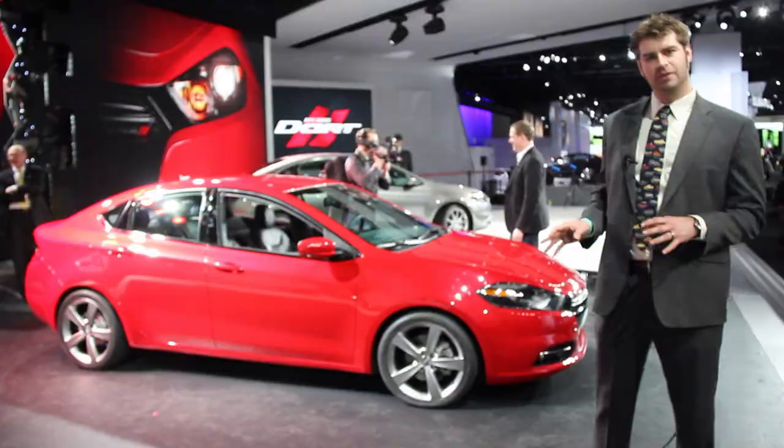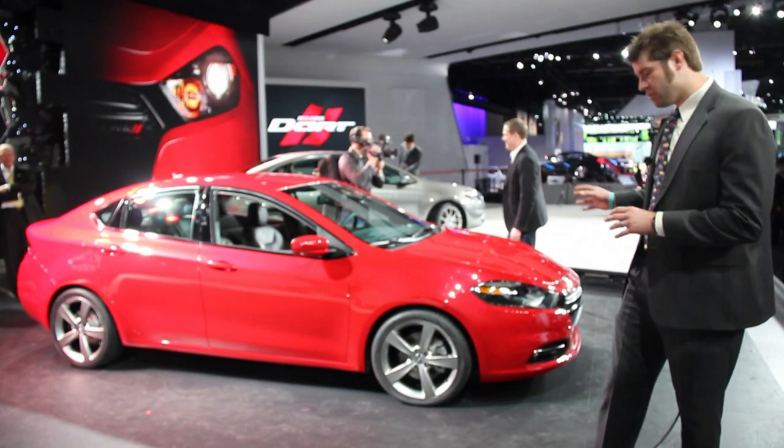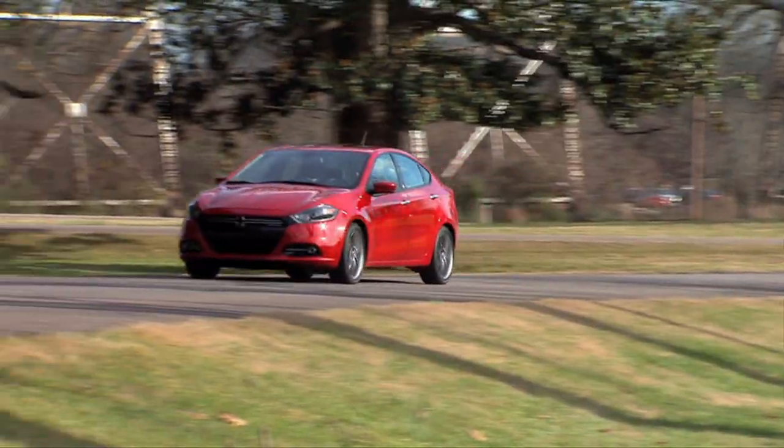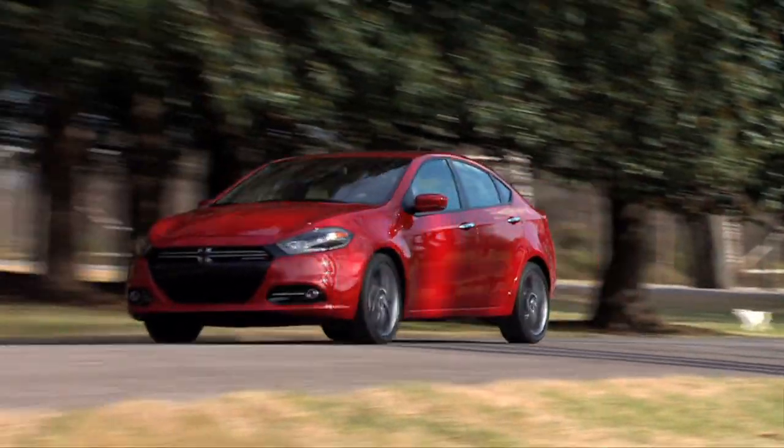It's got a lot of the features that people expect on a modern small car. There are shutters on the grill that close for a cleaner aerodynamic profile and open up to allow more air through when you need to cool the engine down.